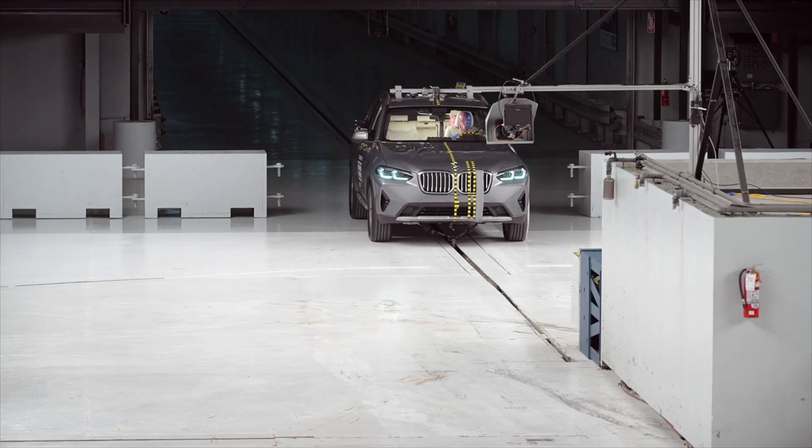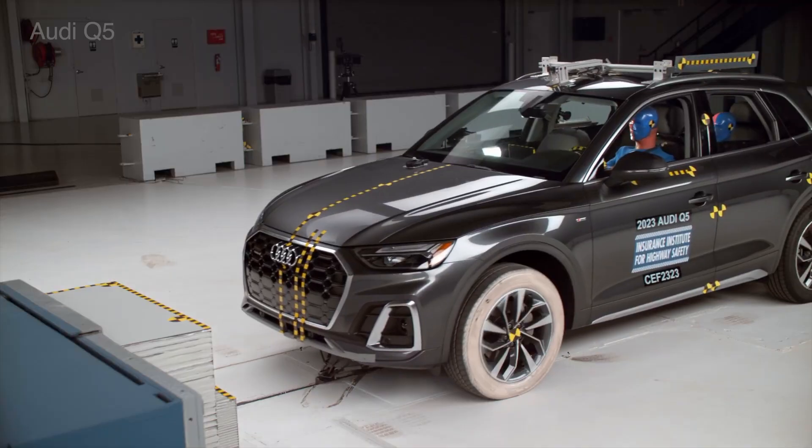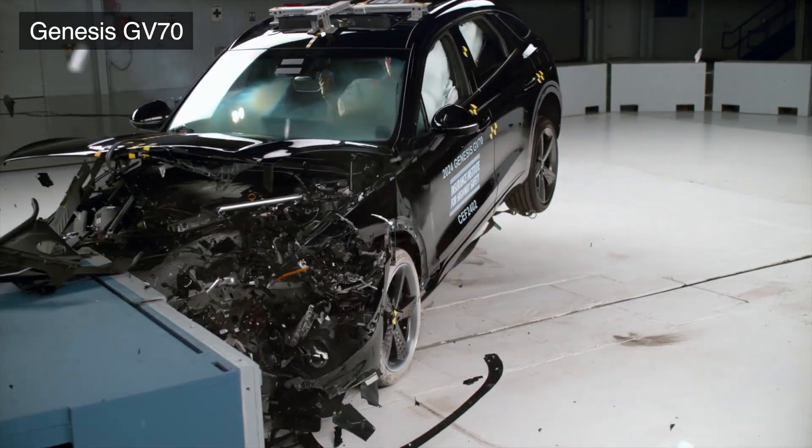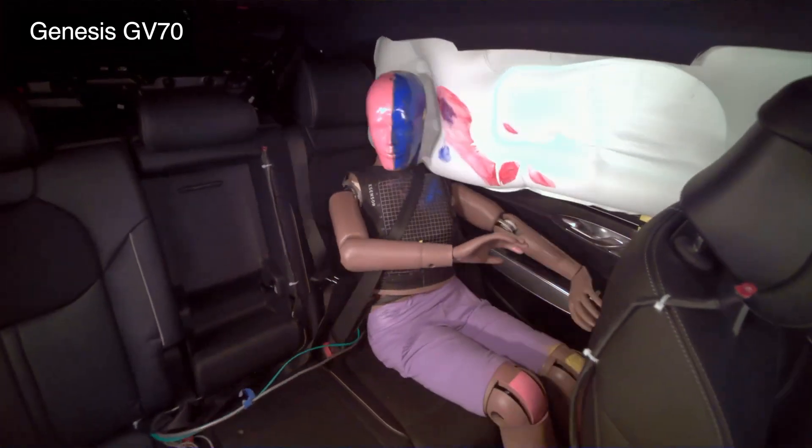The BMW scored the highest rating of good in this evaluation. This is significantly better than the Audi Q5 and Genesis GV70, which both had problems with the dummy submarining under the seatbelt.